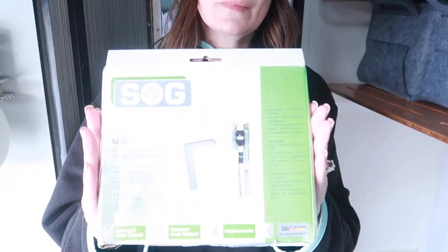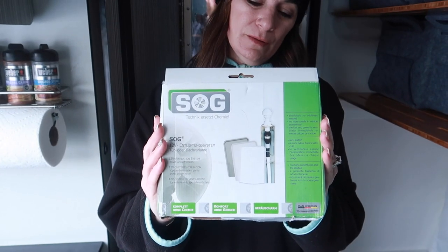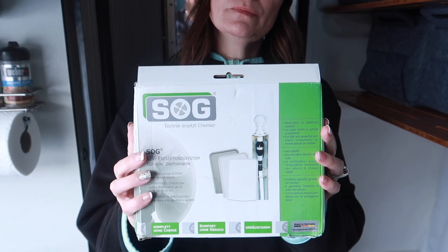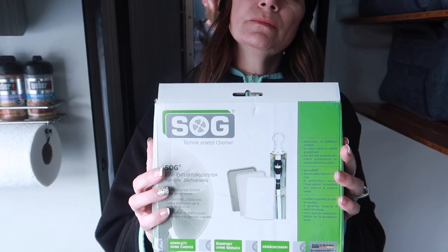One of the things we're about to do is install a SOG unit — that'll come up in a future video. This allows us to go chemical-free on the cassette toilet, which will be very handy because we go through a lot of chemicals when we have to dump. We haven't had much of an issue with it smelling like a motorhome toilet.